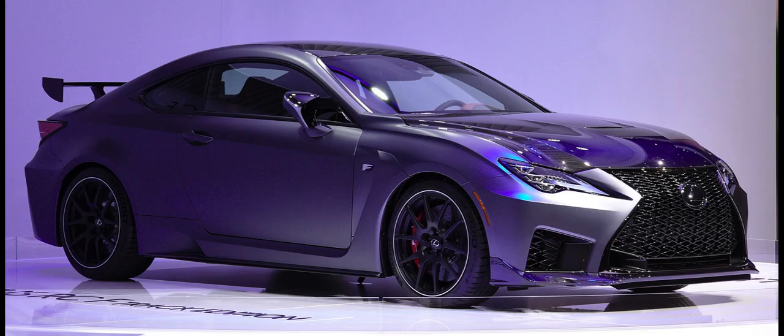The RC F Track Edition, or Performance Package, was unveiled at the January 2019 North American International Auto Show as the track-focused variant of the RC F. It has a similar styling direction to the other updated RC models. The car features performance upgrades and weighs 80 kilograms (180 pounds) less than the standard RC F.